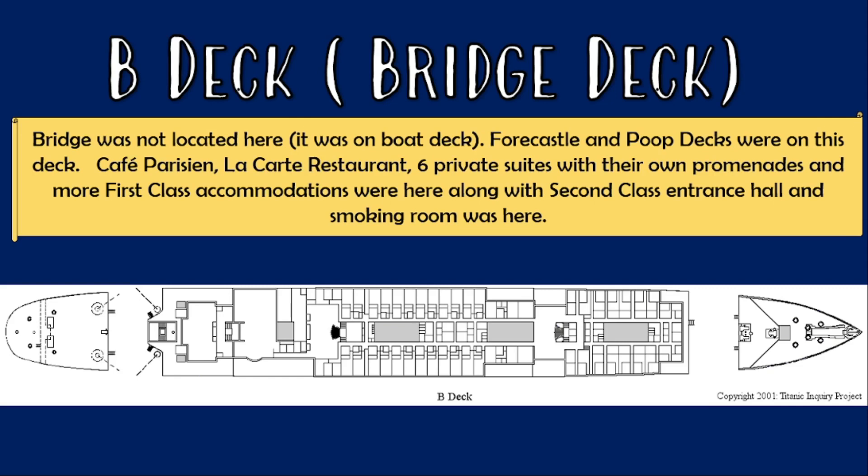B deck was also known as the bridge deck, although the bridge wasn't here — it was on the boat deck. On this deck it was mostly first-class facilities and cabins, but the second-class entrance hall as well as their smoking room was also on this deck. The forecastle deck and poop deck were also located on the level of this deck.